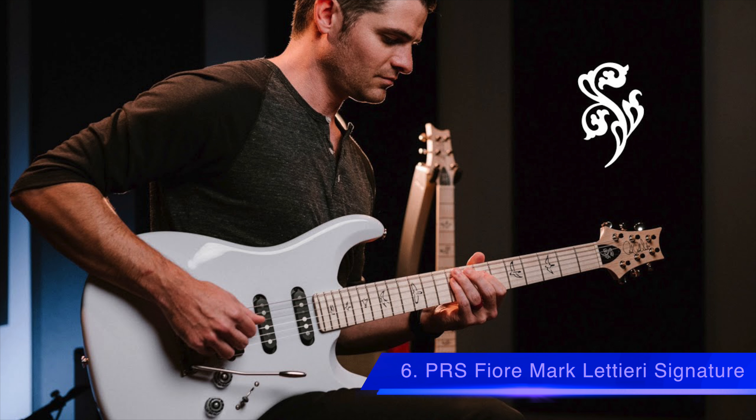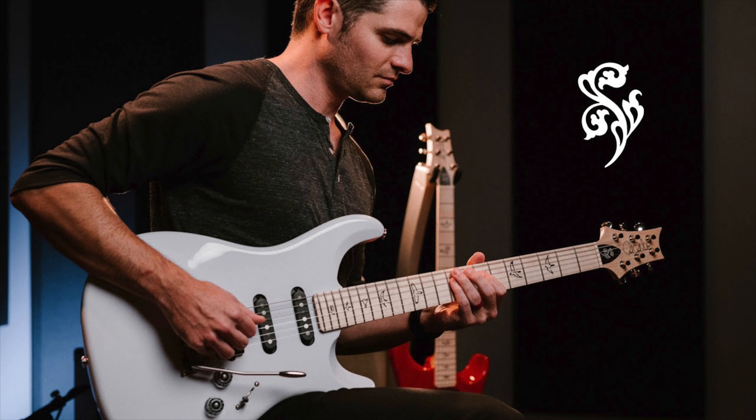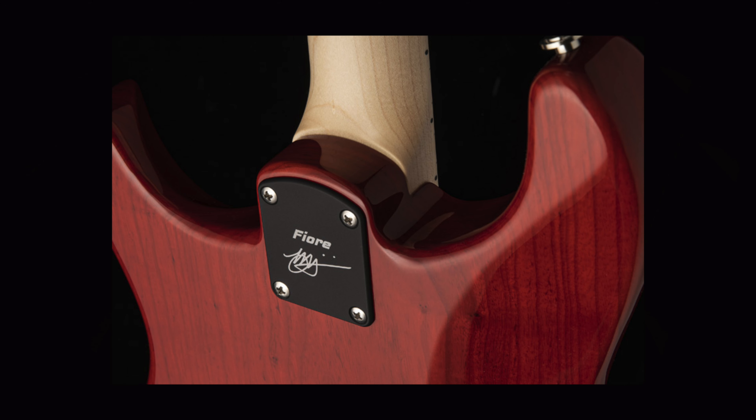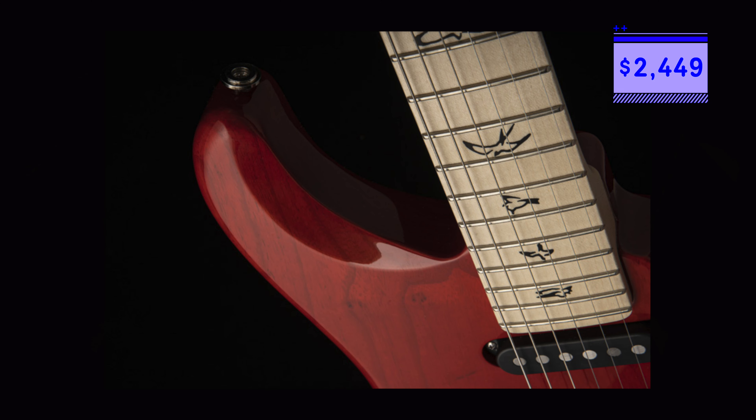Number 6 is the PRS Fiori Marc Lettieri signature model that comes with a swamp ash body, maple neck, and maple fretboard. The guitar also accommodates a two-point steel tremolo and vintage style locking tuners, as well as the Fiori S and Fiori H pickups. The guitar comes in multiple finishes and is available in May 2021. The guitar starts at $2,449 US dollars.